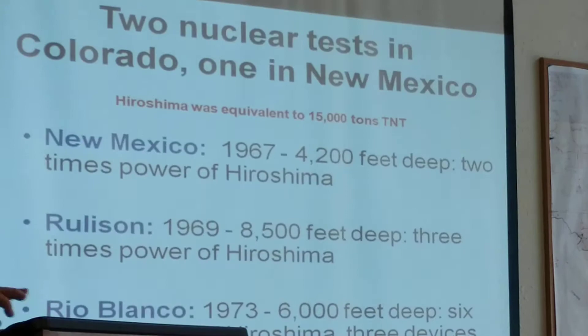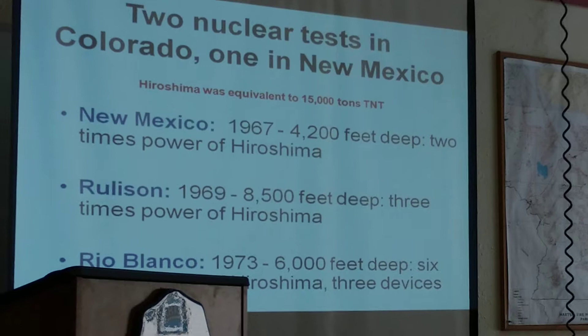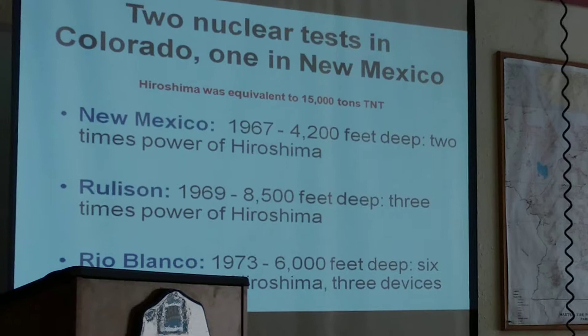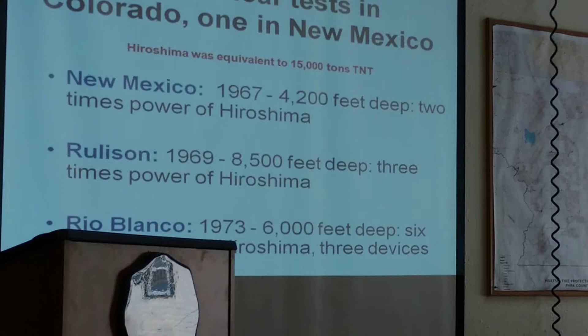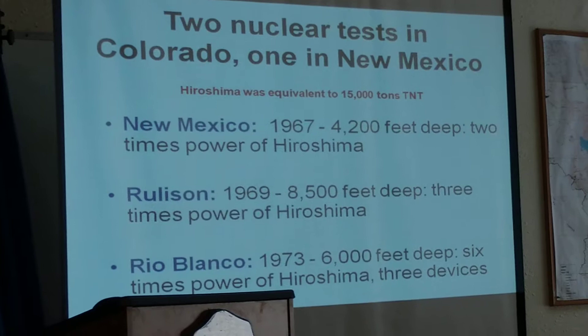If nitro works, let's try nuclear. The United States went into a series of nuclear devices that they tested. In 1967, about 50 miles east of Farmington, New Mexico, they detonated two devices that were about twice as powerful as what we dropped on Hiroshima — about 30,000 tons of TNT equivalent — less than a mile deep. It caused quite a bit of fracturing.